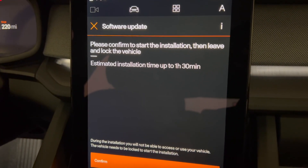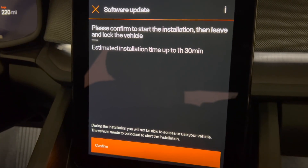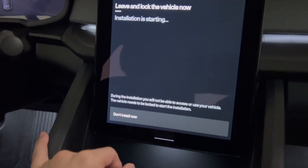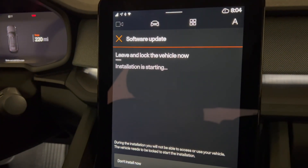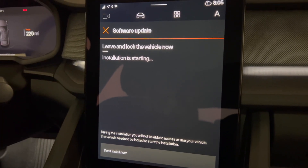It says: 'Please confirm the start of the installation, then leave and lock the door.' It's going to take about an hour and 30 minutes for this particular one, so that's a pretty long one. We are also on Wi-Fi, so we'll leave and lock the vehicle now and check in later for when it's done.